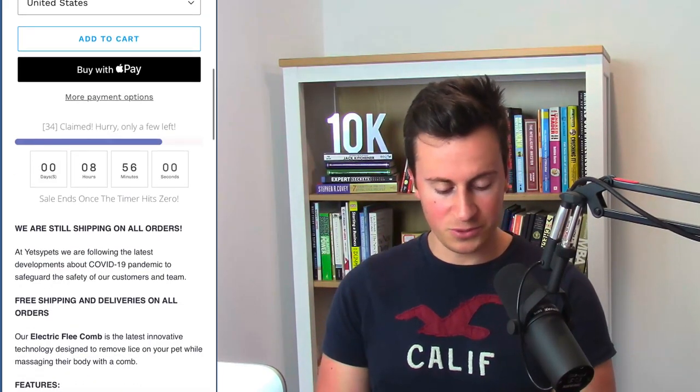There's also a 'ships from United States' option with no other options, so I would completely remove this and go straight to the add to cart button. The blue color used across this website — I would actually make the add to cart button that same color, just to create that uniformity, professionalism, and sense of brand throughout the store.